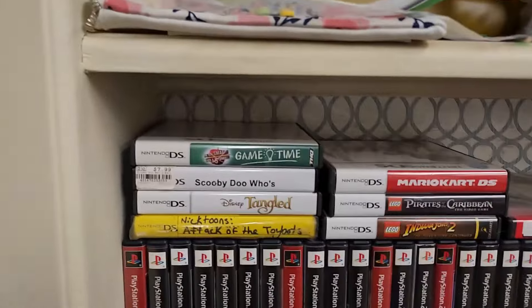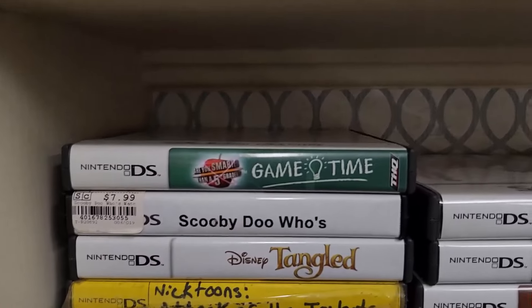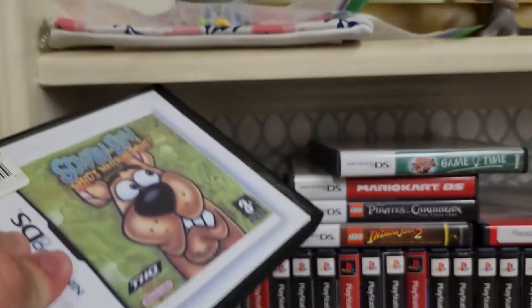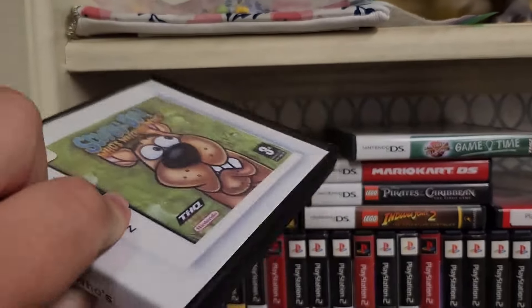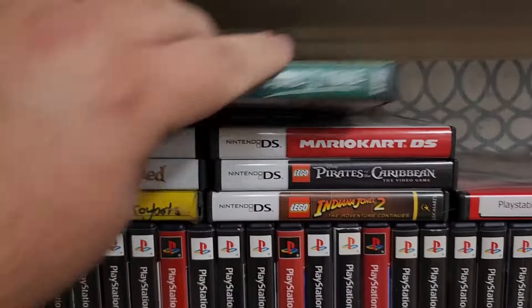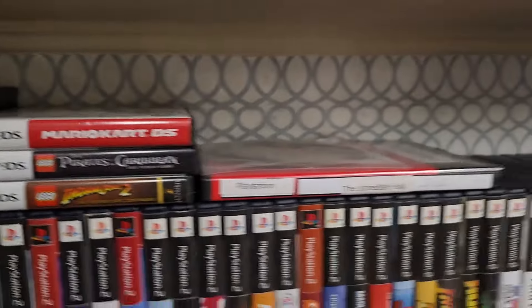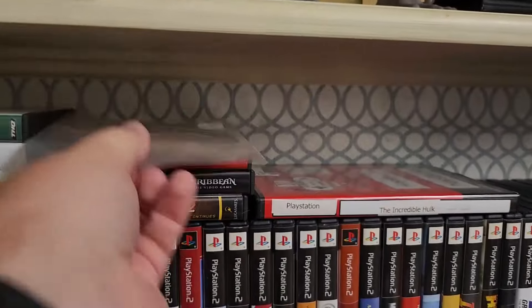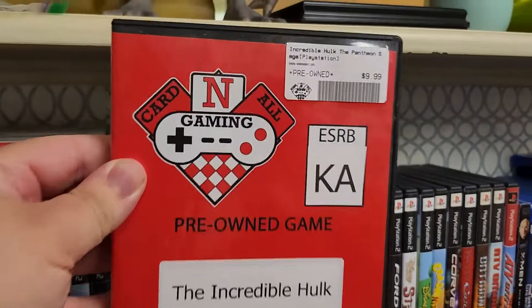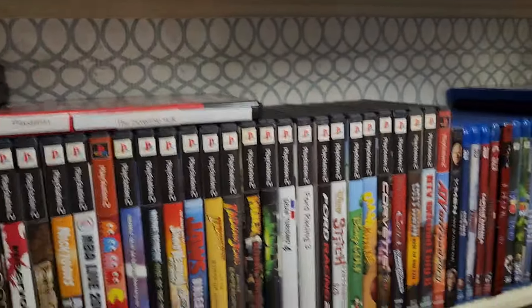We'll start with the DS stuff — she has more DS games, they just don't have their cases. I bought her Are You Smarter Than a 5th Grader as a joke, and then there's the Scooby-Doo game — Scooby-Doo: Who's Watching You, that came from Mega Replay. Tangled, Attack of the Toy Bots, Mario Kart, Lego Pirates of the Caribbean, Lego Indiana Jones 2, and a disc-only version of Angry Birds Star Wars just because it was cheap. And then this Incredible Hulk PlayStation 1 game from a local store called Cardinal Gaming — it's fun, I've played it once or twice, but I need to get a better case for it.